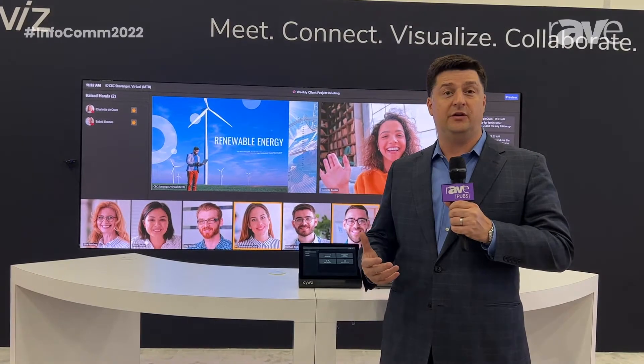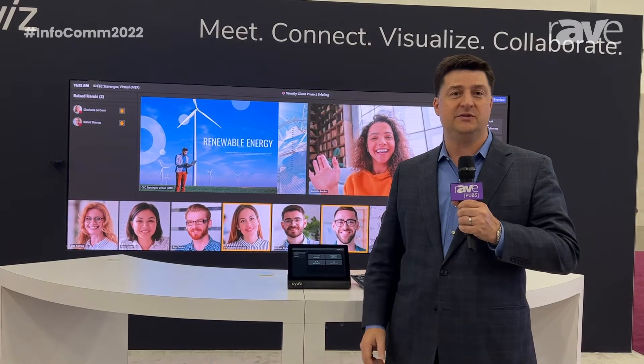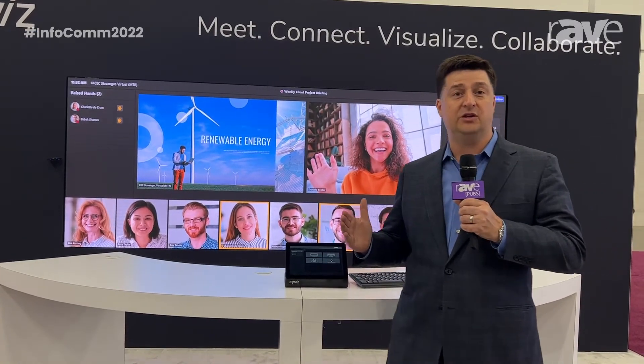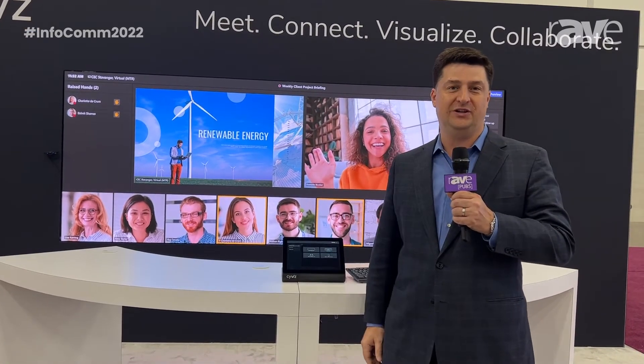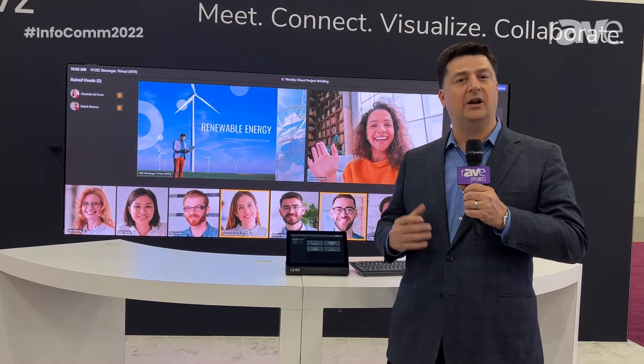Syvus is a provider of high-value collaboration solutions and video wall systems. We provide this in a range of applications for boardrooms, innovation and experience centers, large divisible training rooms and auditoriums, and operation centers.